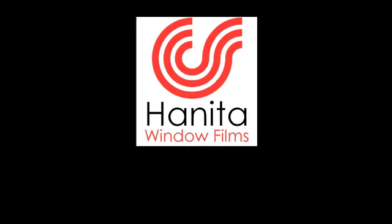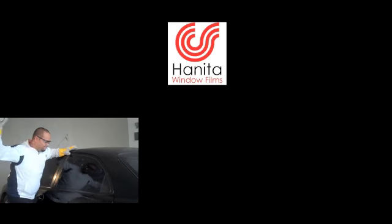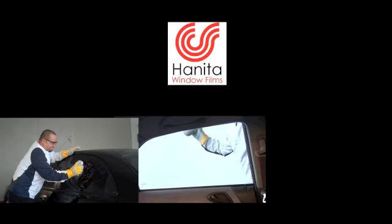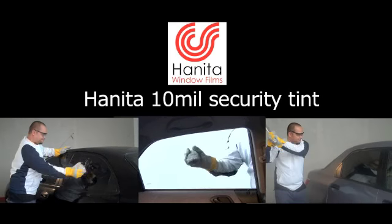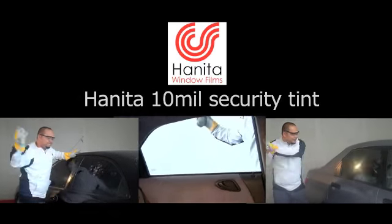Hanita Security Tint from Israel recently conducted tests to demonstrate the effectiveness of its security tint. In the following video, a standard factory car window with Hanita 10 mil tint is tested against a thief to show how effective Hanita Security Tint is in deterring smash and grab scenarios.